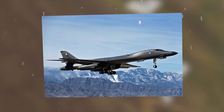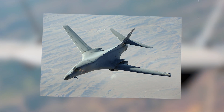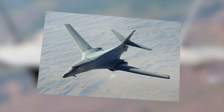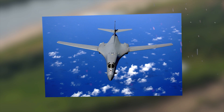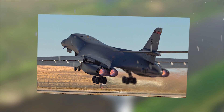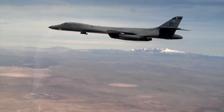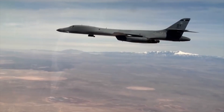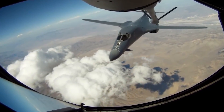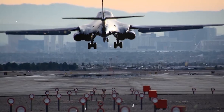The first combat use of the B-1B was in December 1998 during Operation Desert Fox, where the aircraft penetrated Iraqi air defenses to destroy Republican Guard barracks. This debut mission validated the B-1B's conventional role and its ability to operate in a force package. The bomber has a reduced radar cross-section due to layout solutions, the use of radar-absorbing coatings, engine nacelle design changes, fan shields, and more.